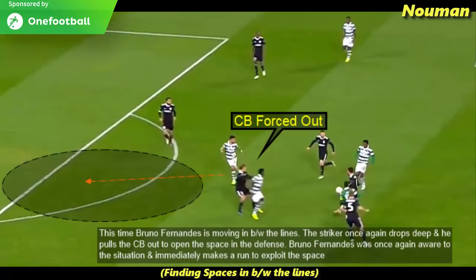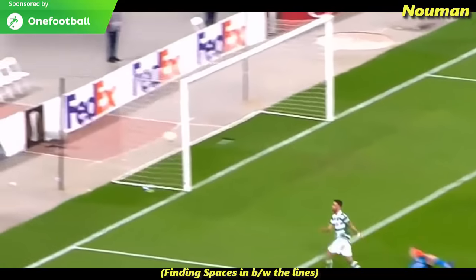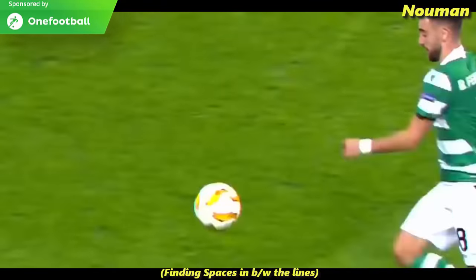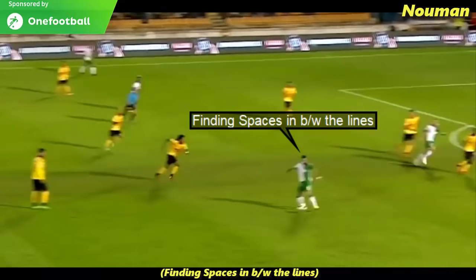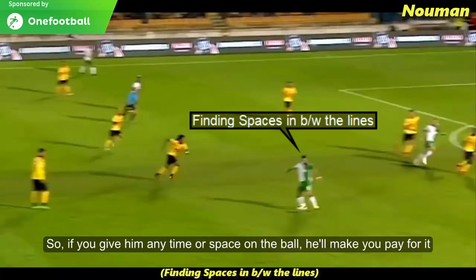We can see here that Bruno Fernandes is moving in between the lines. The striker drops deep and pulls the centre back out of his defensive line to open the space in the defence. Bruno Fernandes is once again aware of the situation and immediately makes a run to exploit that space. Finding spaces in between the lines, and since he has a great shooting range, if you give him any time or space on the ball, he will make you pay for it.